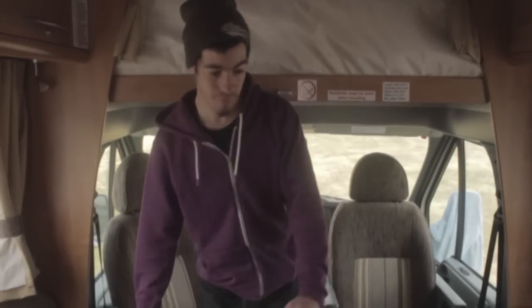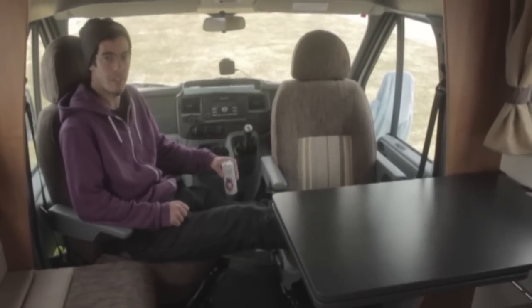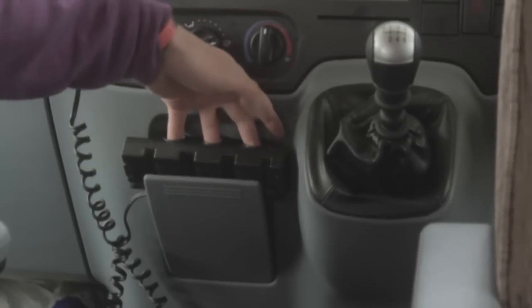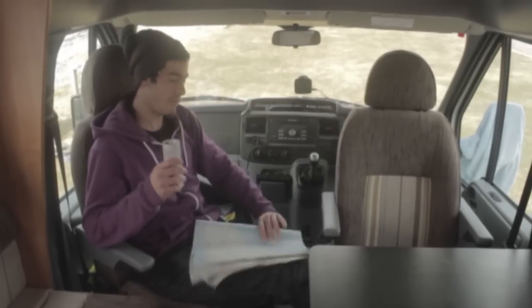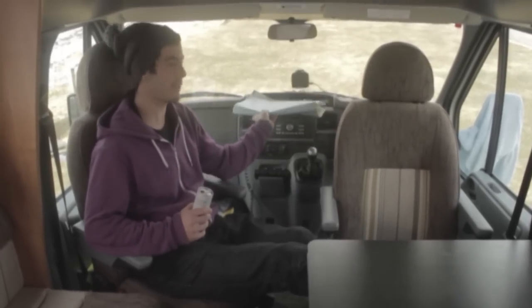We've got the three-piece suite, we've got the two armchairs, so it's actually a four-piece suite. We've got the deluxe version. We've got the control center up here. We've got the three plugs. We've also got the MacBook Pro, so wherever I'm feeling lost, I can just take a look at this. It gets us right back on track.